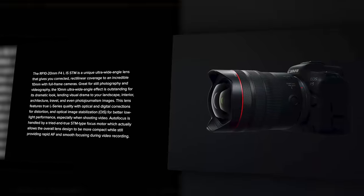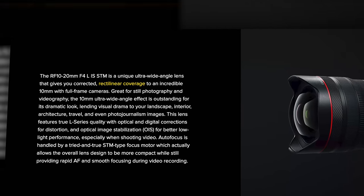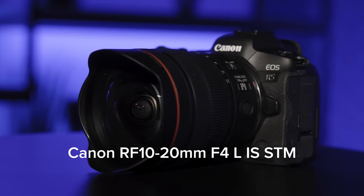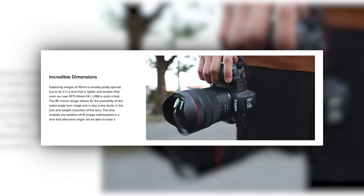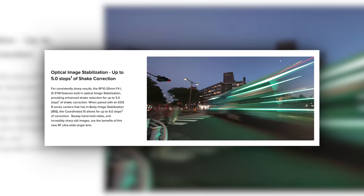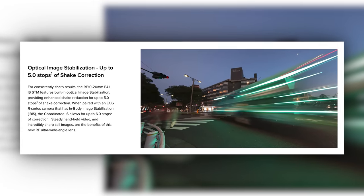It's about time! This lens is not a fisheye — it's rectilinear, it's freaking wide. To put it into perspective, it captures approximately 1.4 times wider field when compared to a 12mm lens, and two times wider field than a 14mm lens.